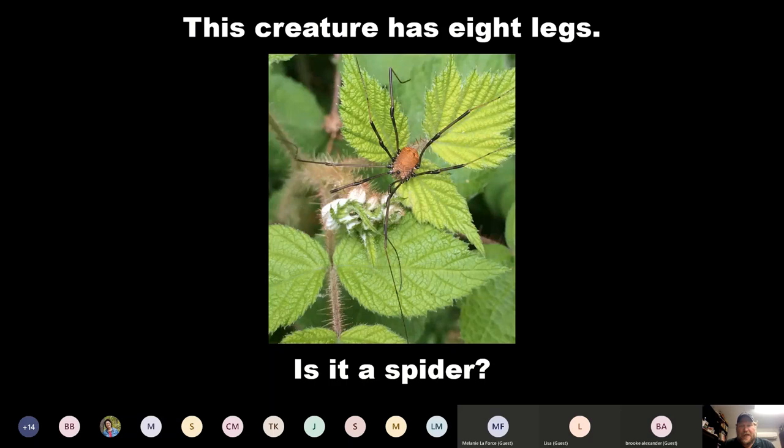This is not a spider. It does have eight jointed appendages, but it does not have two main body parts — it's only got one. This is a harvestman. I grew up calling them daddy longlegs. Opiliones is the classification name of the group. These are really common and they are arachnids — they're just not a proper spider by classification.